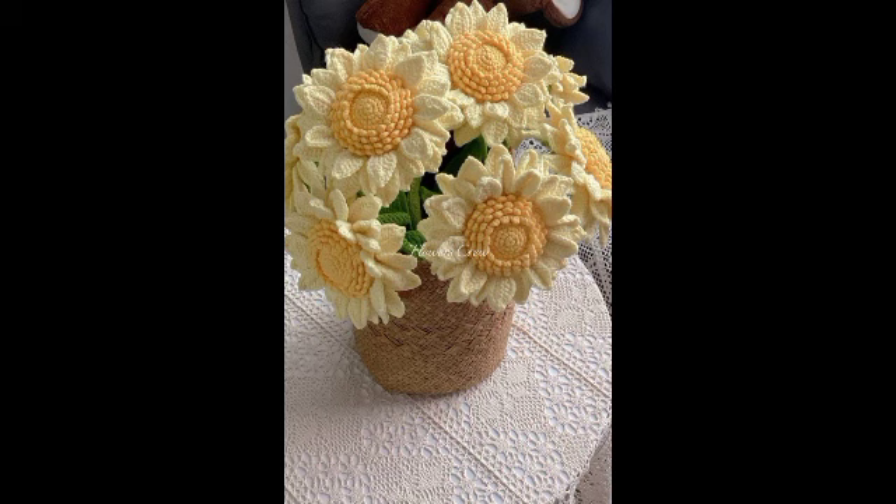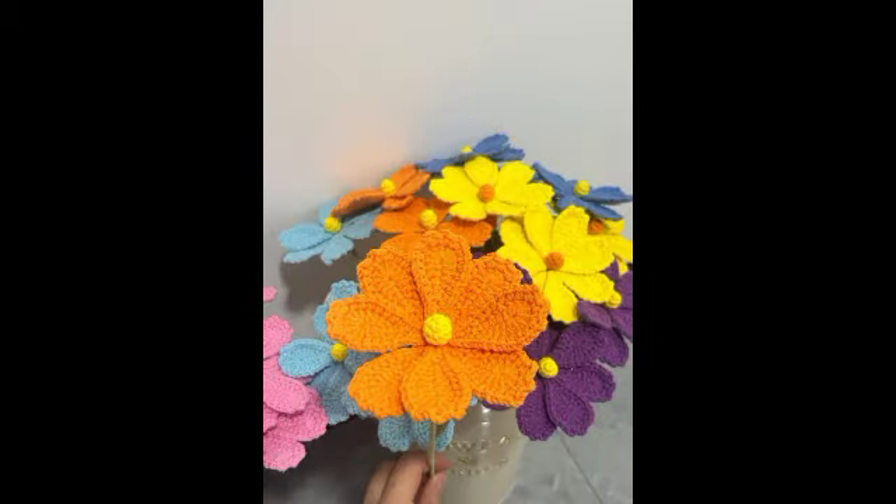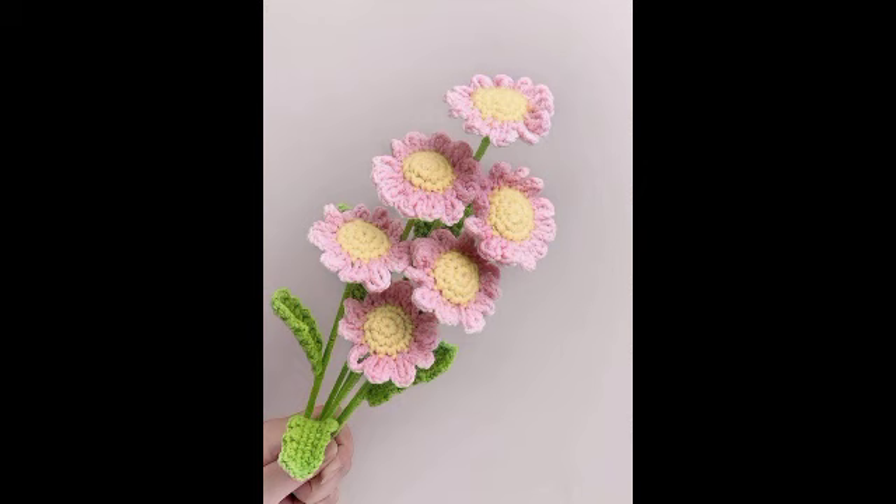Cotton sweaters and other things like these — I want to share more fantastic videos with you.